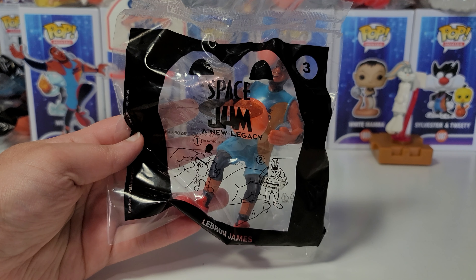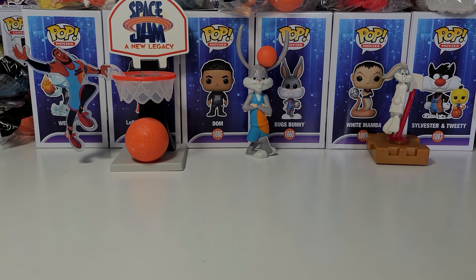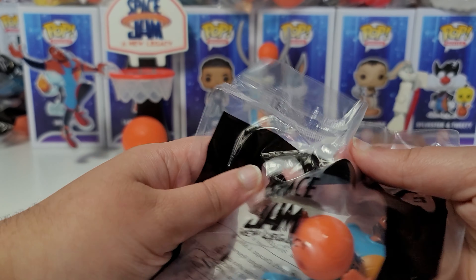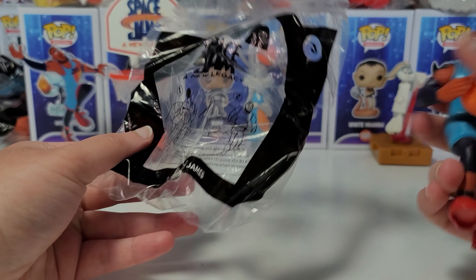Hi guys, today I have the Space Jam: A New Legacy Happy Meal toy number 3 from the July 2021 set, and this is LeBron James. All of the things you see in the back will be opened on my channel. I have the full set of Happy Meal toys and Funko Pops, and those videos are coming soon.